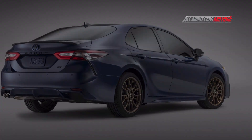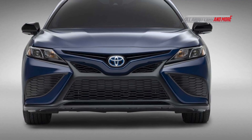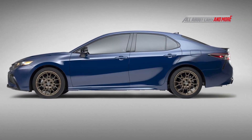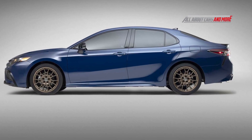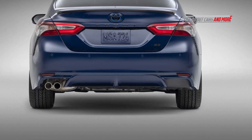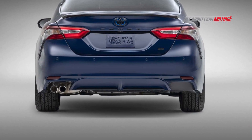Toyota Camry is a midsize sedan. The Japanese brand launches three modes of Nightshade, with the choice of midnight black, white, and the new reservoir blue exterior colors. The Camry Nightshade rides on 19-inch wheels with a matte bronze finish, and in the SE trim, a sport-tuned suspension.